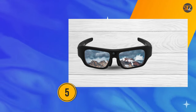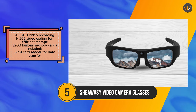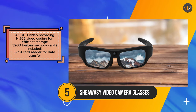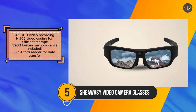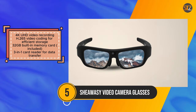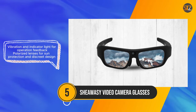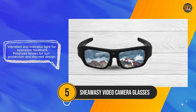The SheWaC Video Camera Glasses provide a discreet and convenient solution for capturing 4K video footage while maintaining a sunglasses-like appearance. With their polarized lenses and stylish design, they blend seamlessly into various activities, ensuring discreet recording. Featuring 4K UHD video recording and efficient H.265 video coding, these glasses offer high-quality video resolution while maximizing storage efficiency.